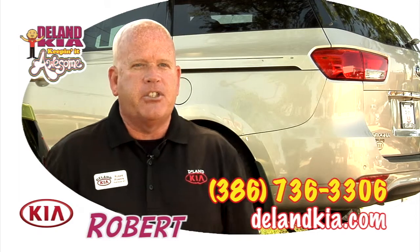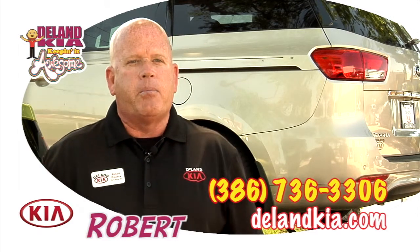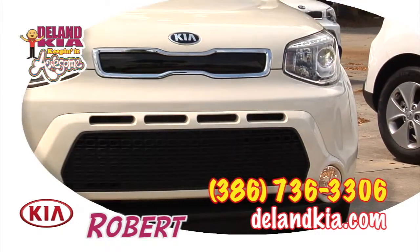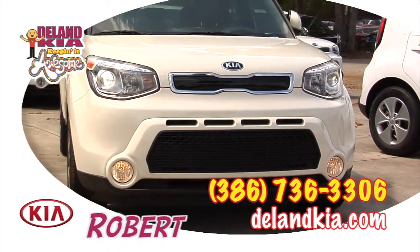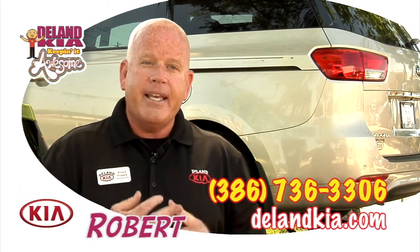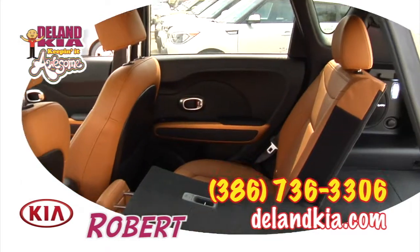The Kia Soul just speaks for itself. You see these all over the place, and the reason why — J.D. Power's Best Buy for Subcompact Utility Vehicle, five-star crash safety rating, IIHS top safety pick, and they're ranked as one of the easiest cars in America to get in and out of.